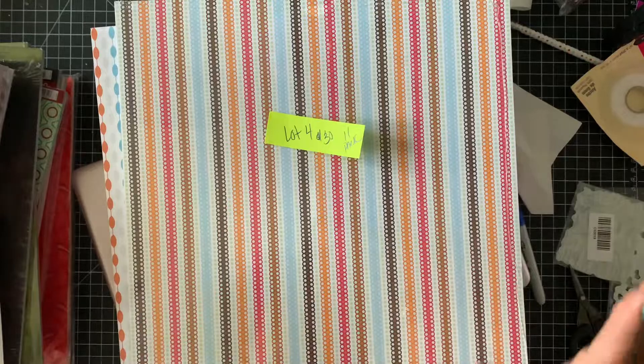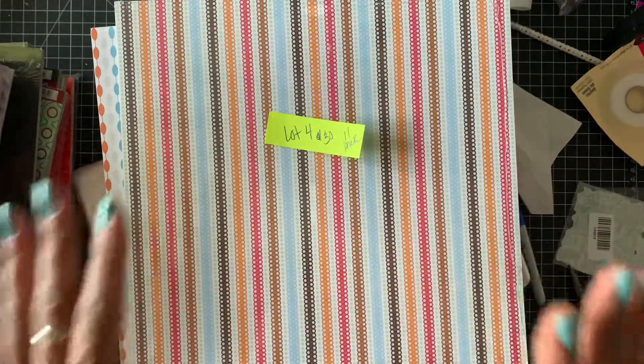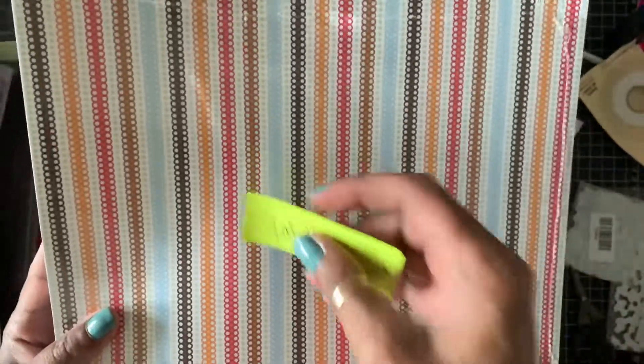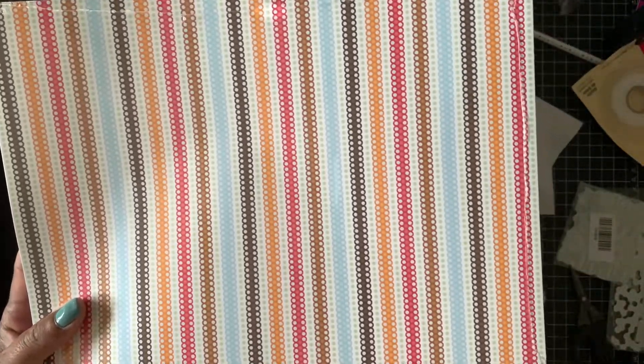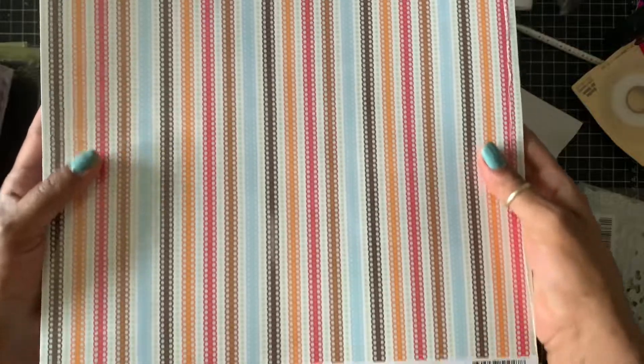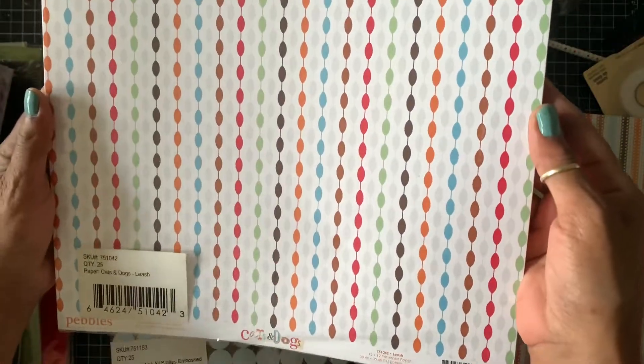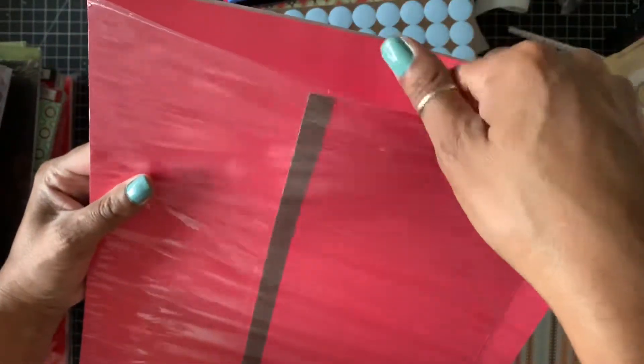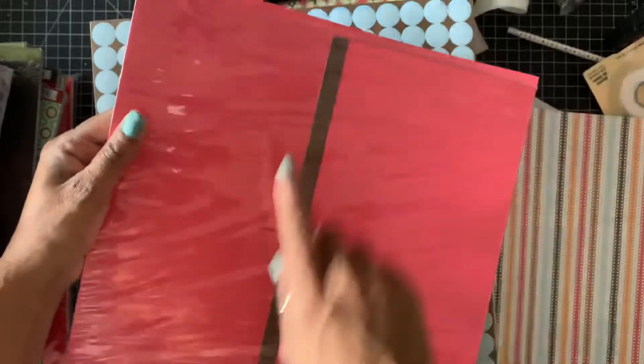This is 11 packs, and these two packs of papers are from Pebbles. This is the cat and dog collection, and this is the other side. Here goes another cat and dog collection, and this is the other side. I used a six inch piece of paper, as you can see.